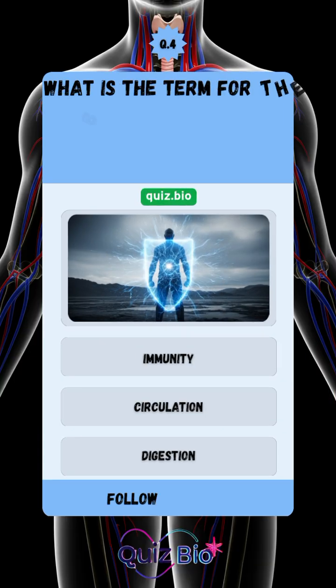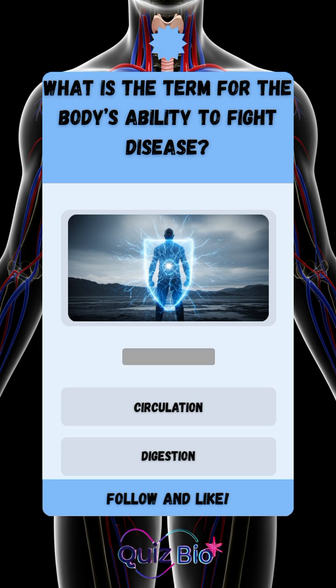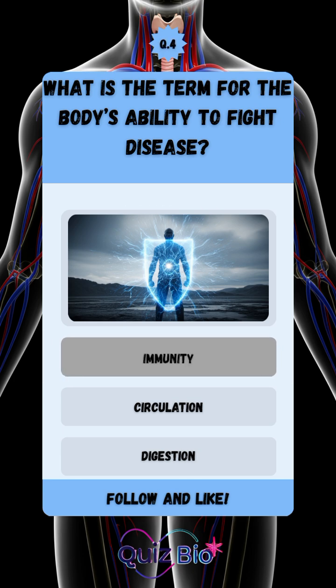Question number four. What is the term for the body's ability to fight disease? The answer is immunity.